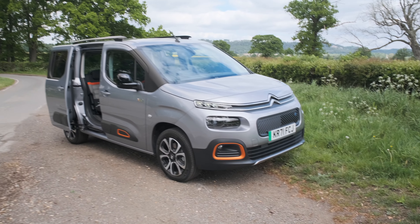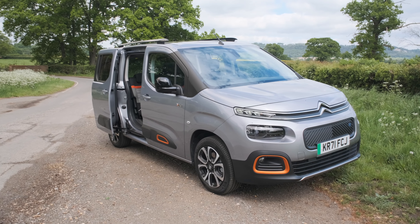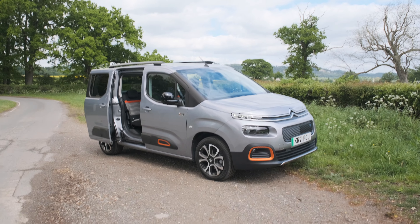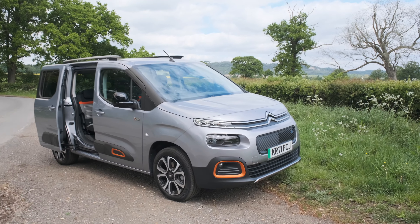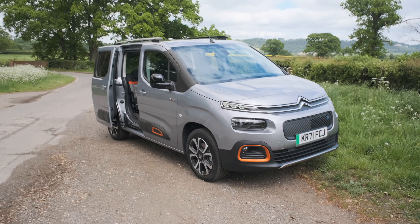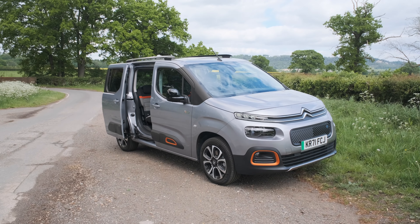This is the Citroen e-Berlingo. I think this might be the best car in the world — that's a car-van thing. And when I say best, I mean best for me at my stage of life. I'm a dad of two young girls aged under three, and sliding doors just make life easier. This is an evolution of the Berlingo, which is Citroen's van-based MPV. There is a Berlingo panel van too, which looks a bit different. This is electric only now.